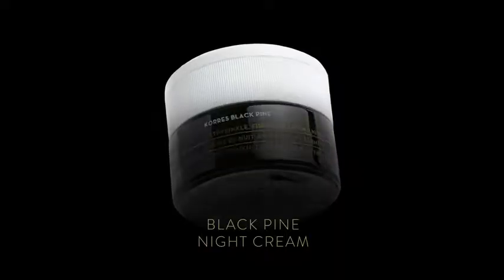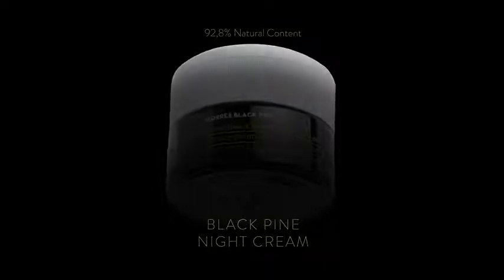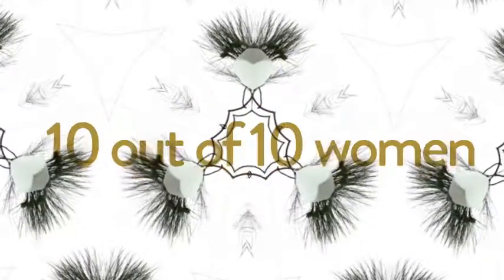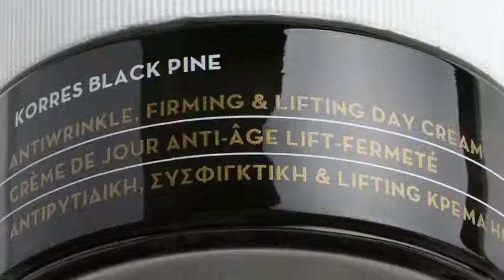Rich Black Pine Night Cream is boosted with a higher concentration of Caress' proprietary blend of ingredients to deliver a continuous dose of firming, contouring and lifting action throughout the night. 10 out of 10 women who tried it said they would replace their anti-aging regimen with Black Pine.